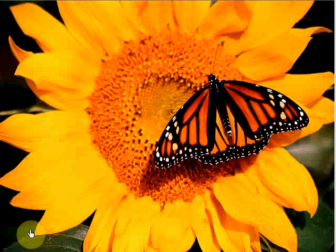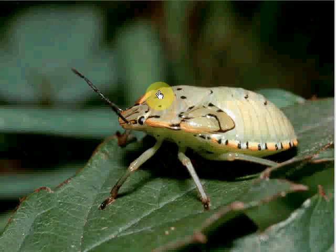Some bugs use bright colors or other warning signs to ward off predators. This black and orange monarch butterfly uses its bright colors to advertise its bad taste. Stink bugs give off a foul smell when they are disturbed, warning predators that they are not a tasty meal.